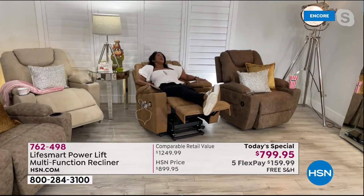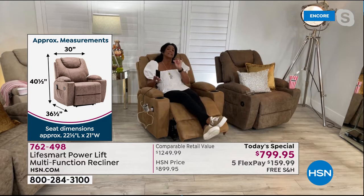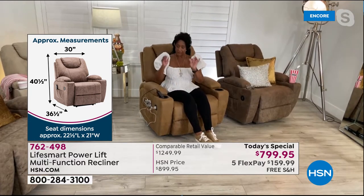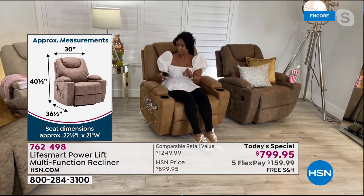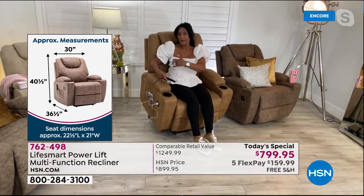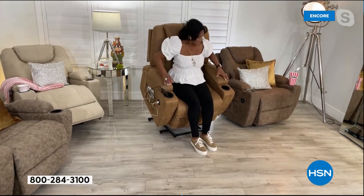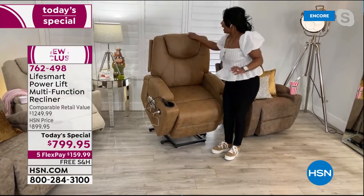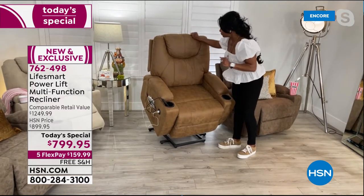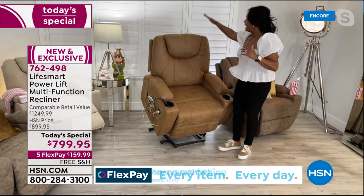We have two cup holders. It's just so soft and sumptuous. I'm anxious to walk through all the features because this is brought to us by LifeSmart — making smart and innovative products for our home. They've really gone all out with this power lift chair. Not only does it lift and recline, but it also has heat and massage in the lumbar all the way from your head down through your thighs. It has eight different modes of massage. This is the largest lift chair we've ever presented on HSN.